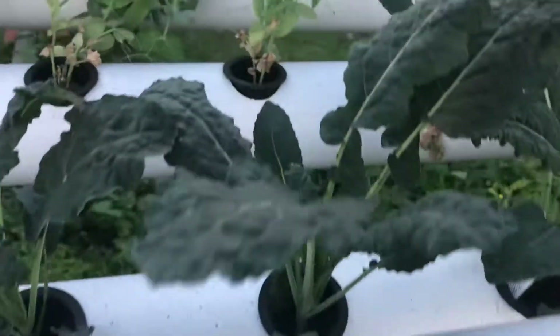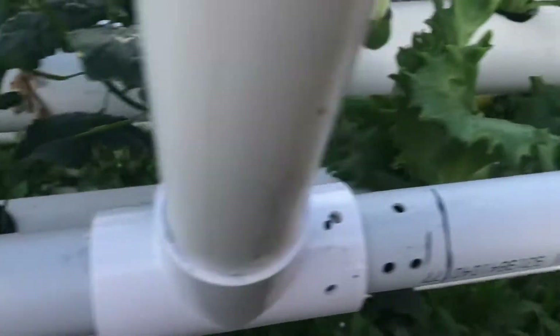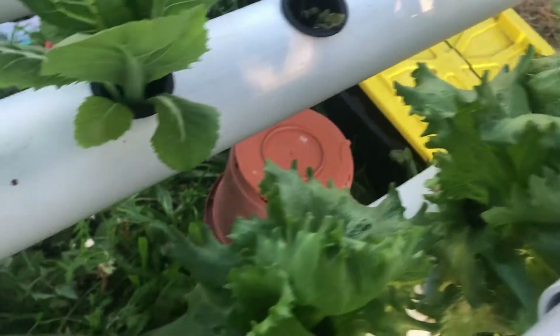Over here you can see the kale — it's growing nicely now. And over here we've got lettuces. These are the crunchy iceberg lettuces. So I've been taking a couple of leaves each day, and they're going really, really well.